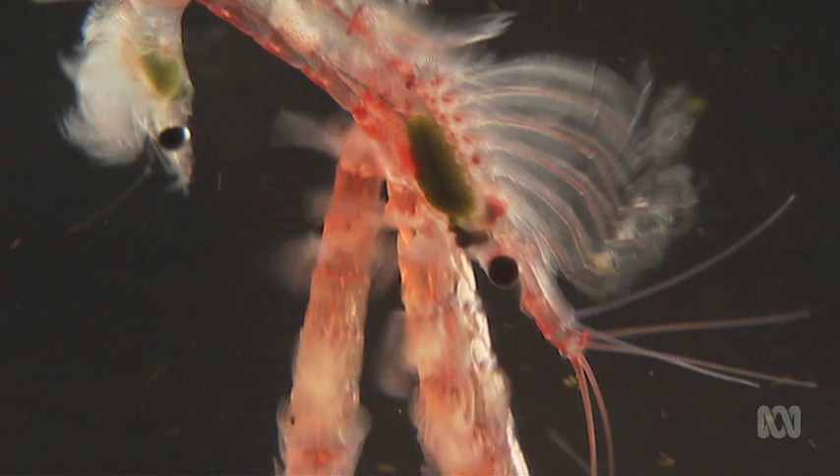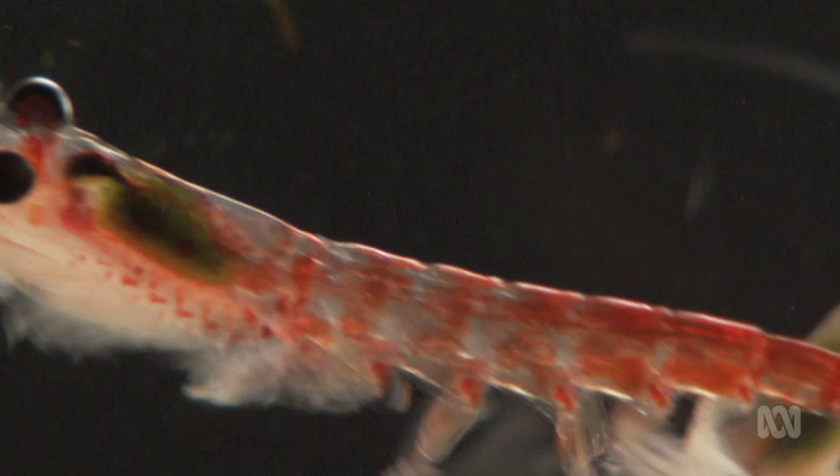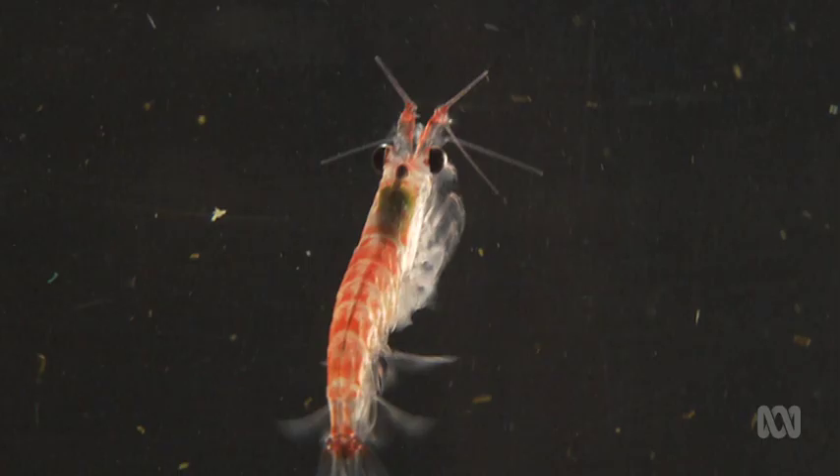Antarctic krill are truly amazing animals — just on their biomass alone, 160 to 500 million tons. They have this huge biomass because they're so good at eating primary production, phytoplankton, and converting that into animal tissue and feeding the rest of the ecosystem. They live for five to seven years, can shrink when they don't get enough food in the Antarctic winter, and are really well adapted to the boom and bust of the Antarctic — it's perfect for Antarctic krill.